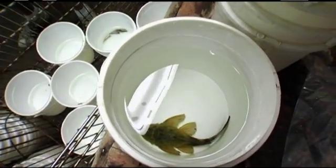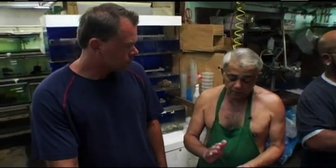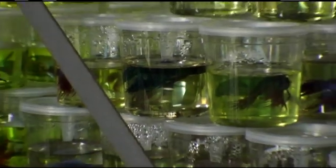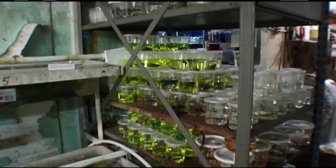We deliver fish three — actually four — different ways. People, customers come in and pick up their order. We deliver in our own vehicle to three surrounding states: New York, Michigan, Ohio, and Pennsylvania. We also air freight fish — we take them to the airport and they get shipped all over the United States, including Alaska and Hawaii. And then we FedEx fish too — in the daytime we FedEx fish to people.